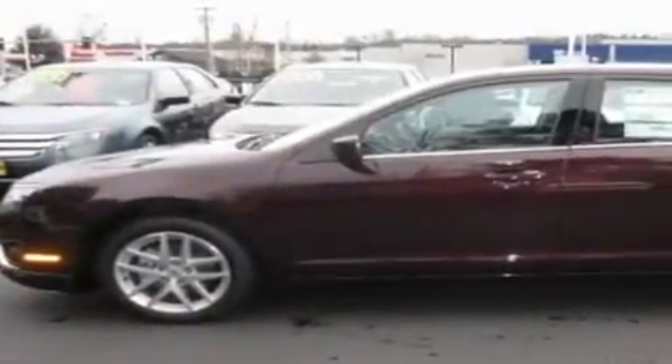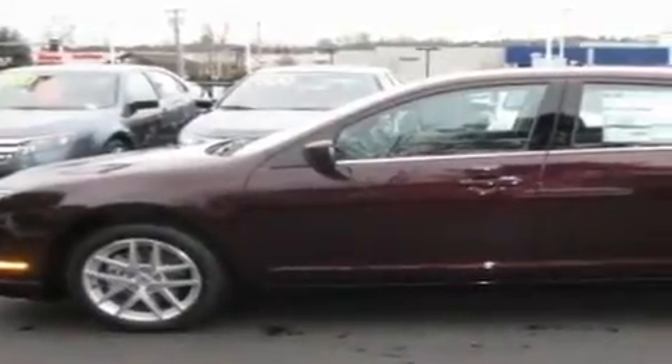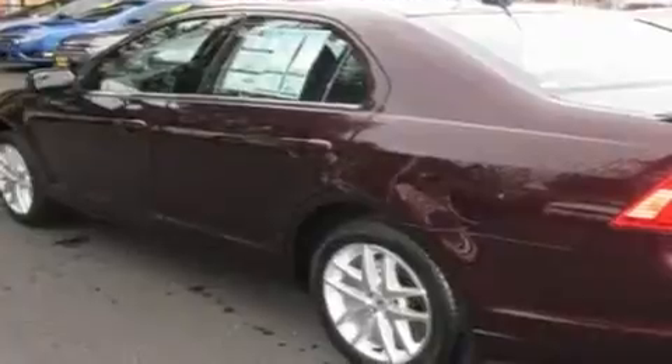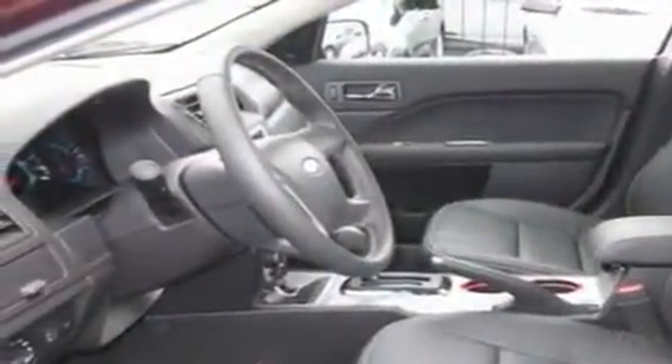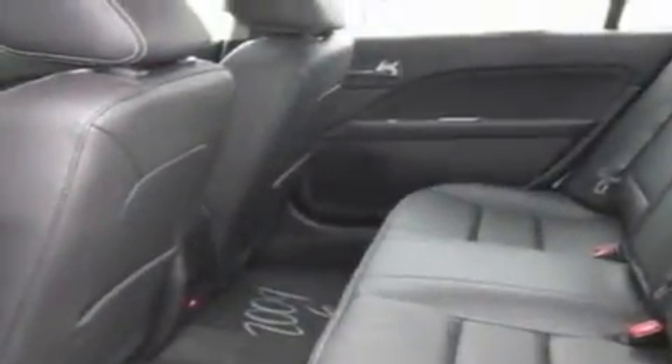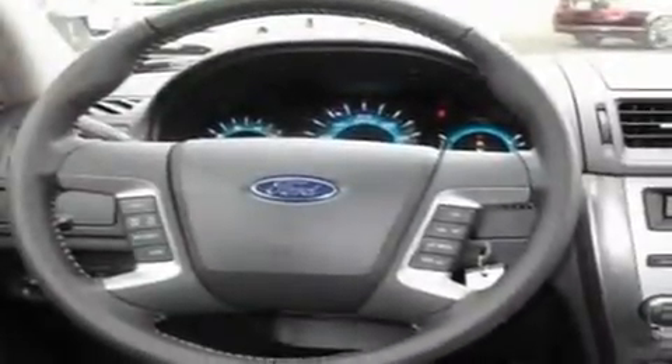This is a brand new 2011 Ford Fusion. It has a 2.5 liter 4 cylinder engine and an automatic transmission. Its top features include a sunroof, heated seats, steering wheel mounted controls, a portable music device ready stereo system, a leather wrapped steering wheel, alloy wheels, a security system, a low tire pressure indicator, air conditioning with automatic climate control, and cruise control.